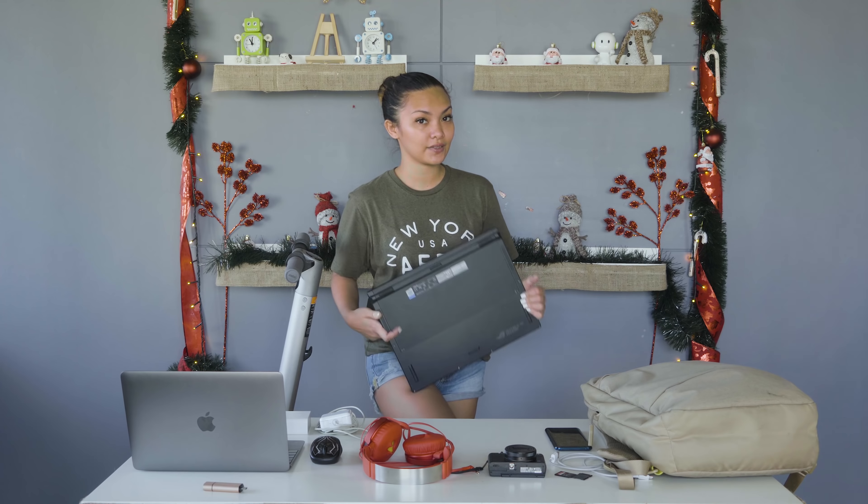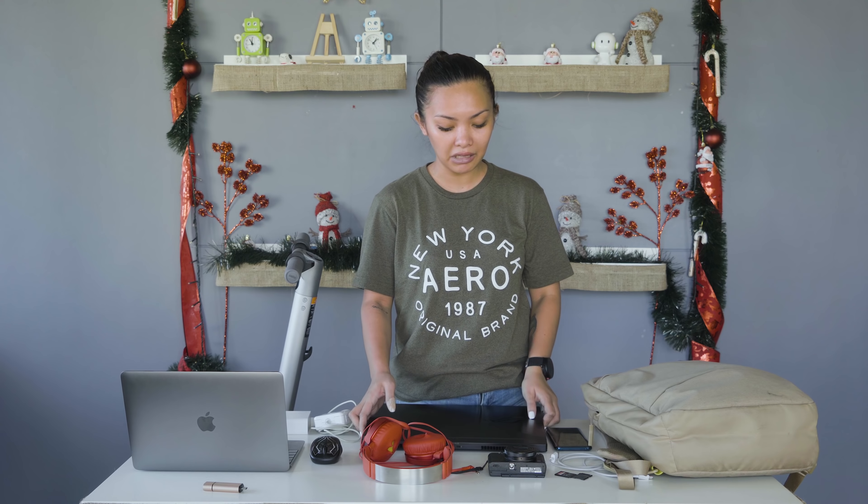When I need to carry a bigger laptop like the Asus Zephyrus, my bag can accommodate it — it will fit my bag. And then we have the Sony RX100 Mark VI, which I usually use when I'm out covering events or just taking selfies. And I travel a lot, so yeah.